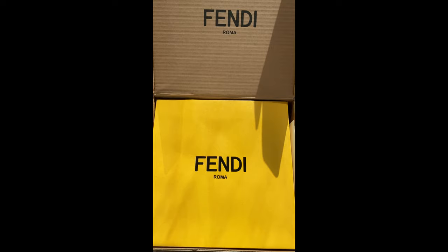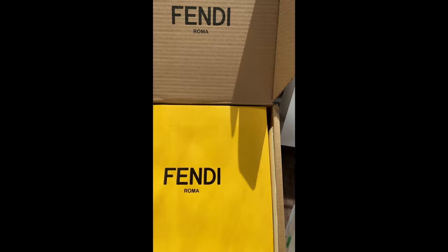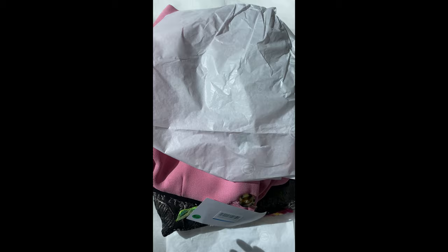Hello everyone, welcome to my channel Apple Ethel Riato. Today I have some quick unboxing to do together with you — some from the new collection and some from the classic collection. There's a Fendi item here, and inside this box is actually Louis Vuitton, which I'm very excited about. We also have some other random unboxing from Saint Laurent and Dolce & Gabbana.